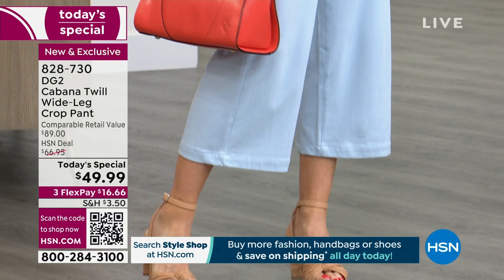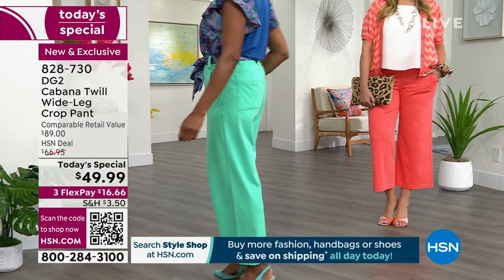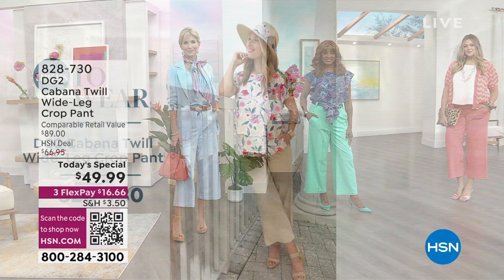We're going to show a fun video in our most popular color, the stone — although chambray has given it a run for its money. You'll see a bunch of different ways to wear the scarf/sash belt when you purchase this pant.